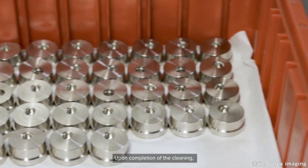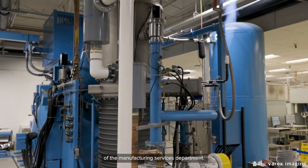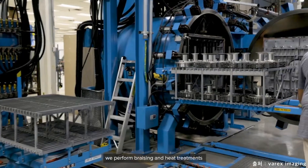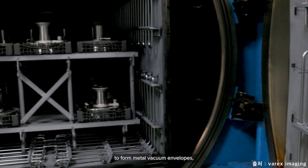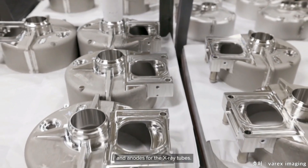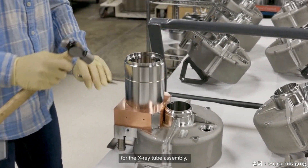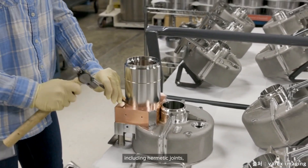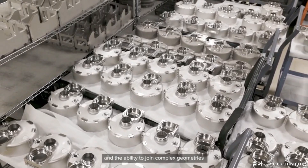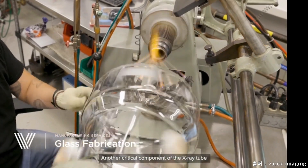Upon completion of the cleaning, the components enter the furnace and brazing area of the manufacturing services department. Within our furnace and brazing areas, we perform brazing and heat treatments of a wide variety of materials to form metal vacuum envelopes, metal ceramic insulators, and anodes for the x-ray tubes. Brazing provides beneficial aspects for the x-ray tube assembly, including hermetic joints, oxide-free components, and the ability to join complex geometries in a single processing step.